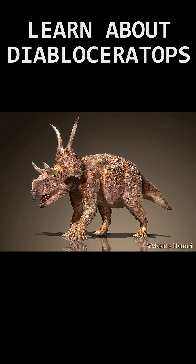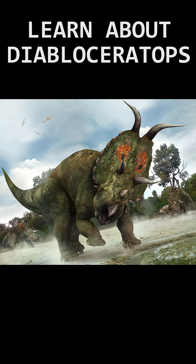Beyond this time, only 3 ceratopsid species have been described, and Diabloseratops is one of them. This gives scientists more insight into how ceratopsids evolved and the evolution of this class of dinosaurs, making Diabloseratops an incredibly important and unique find across all of ceratopsid and dinosaur history.